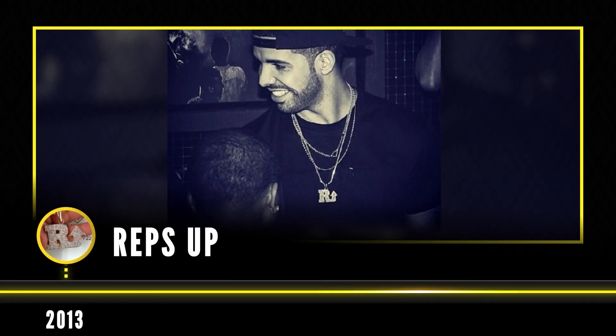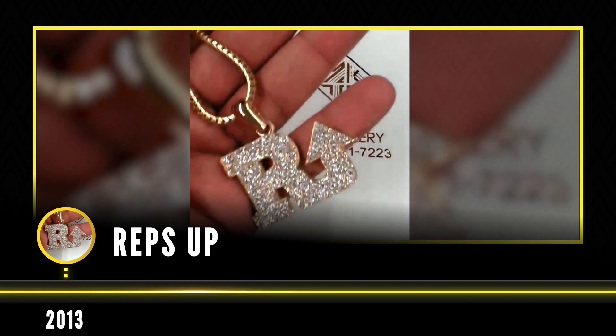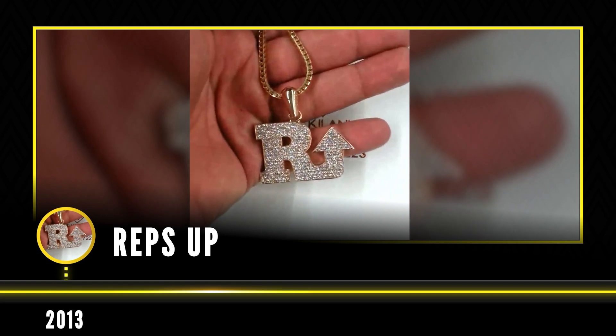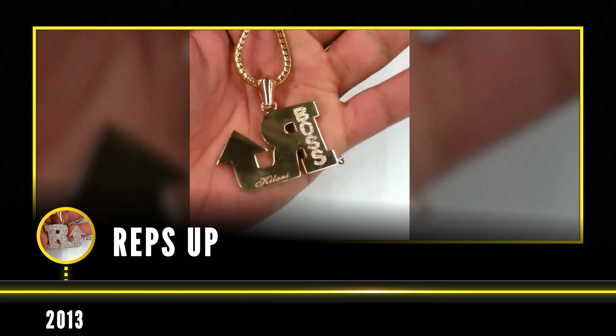Going way back to 2013 is where it all started when the RepsUp team wanted to introduce Drake to Kalani Jewelry. They had the RepsUp logo made as a gift for Drake, made in 14 carat yellow gold, bust down with 3 carats worth of diamonds.